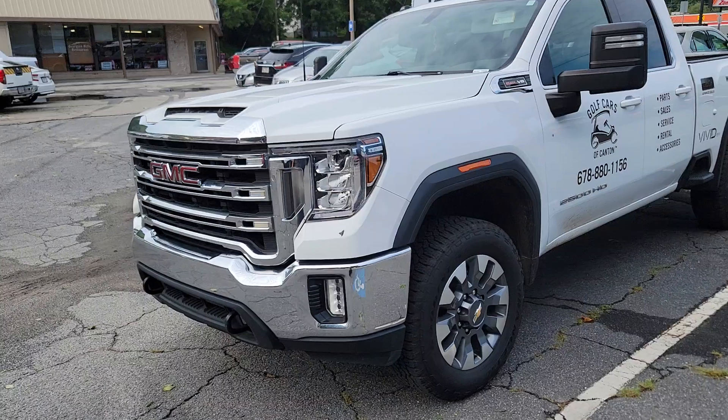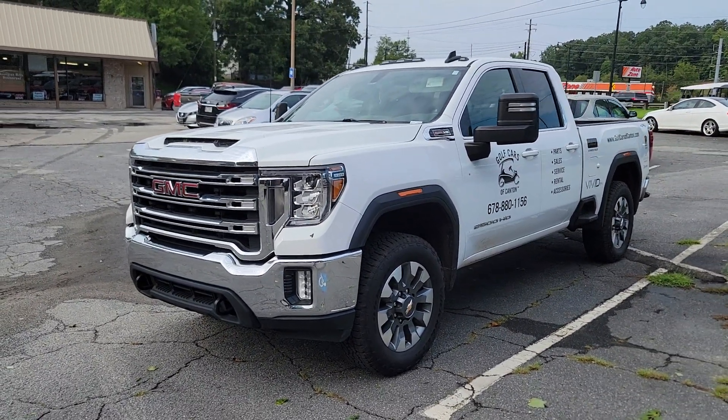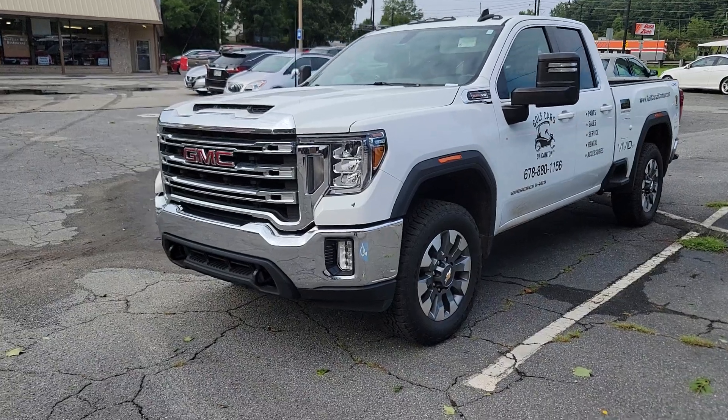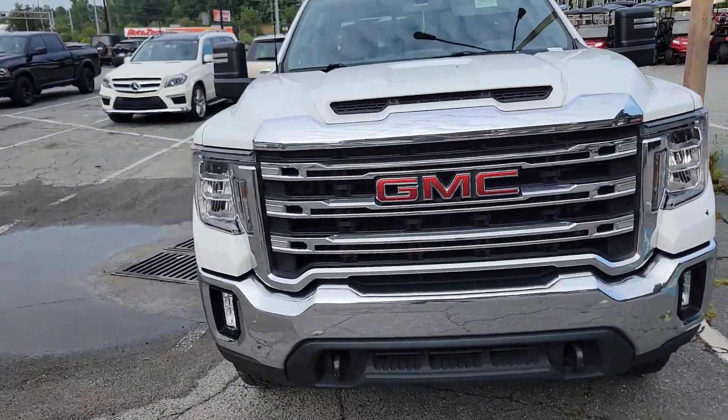Displacement on demand, whatever you want to call it — I'm not a fan of that. I disable it on pretty much every vehicle that offers it. Good looking truck, nice features inside and whatnot.